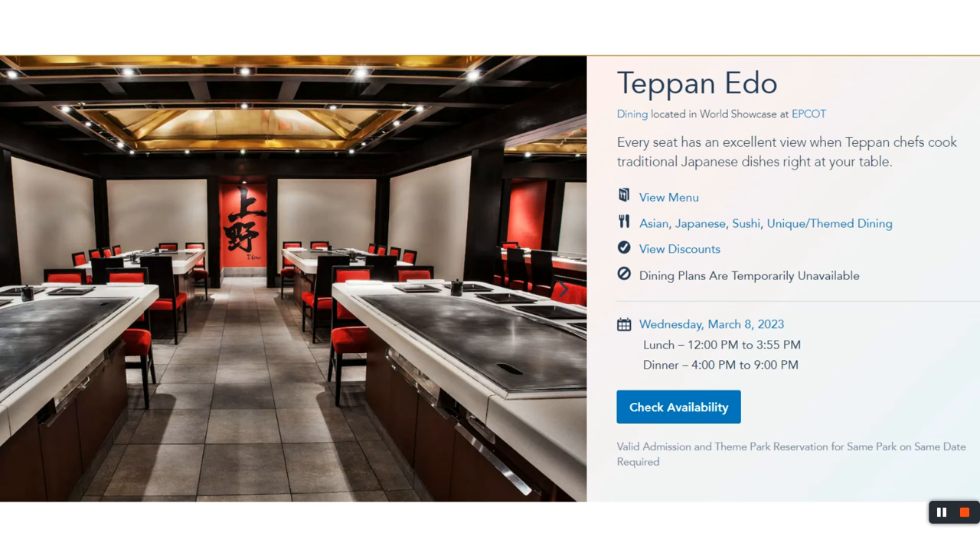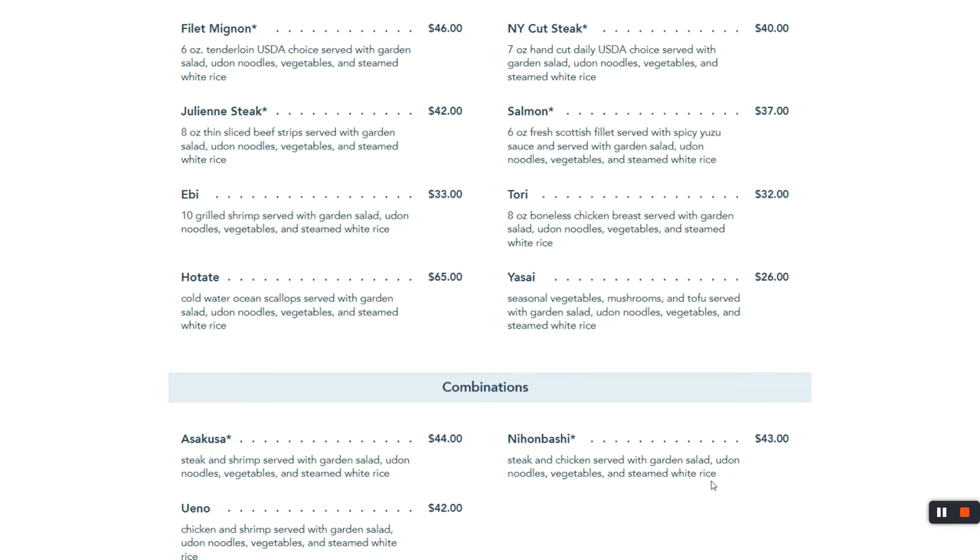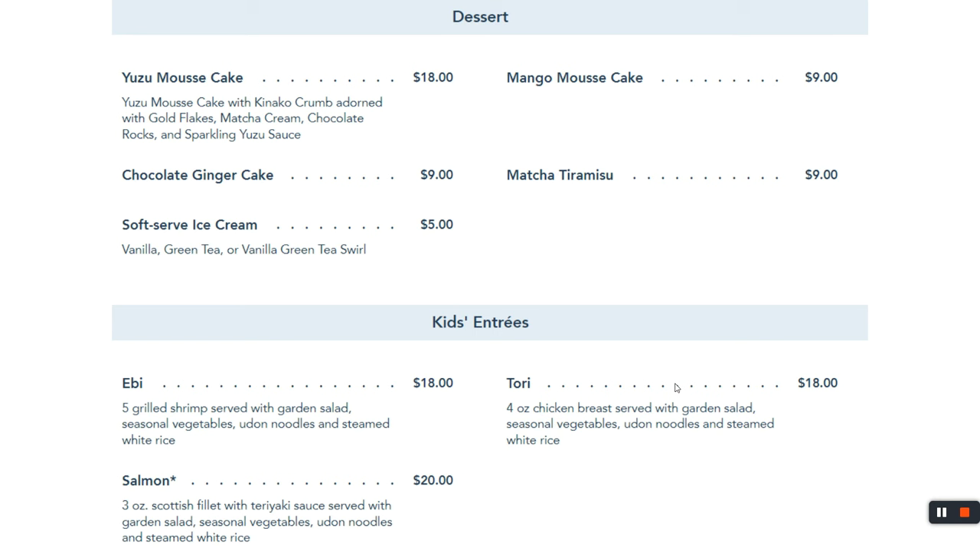In Japan pavilion, you can get hibachi and sushi. I normally get the New York strip hibachi and it is tasty. The sushi menu wasn't included in this video, but it exists if you like sushi. For dessert they have options, but for the kids' entrées — I don't see chicken nuggets here.